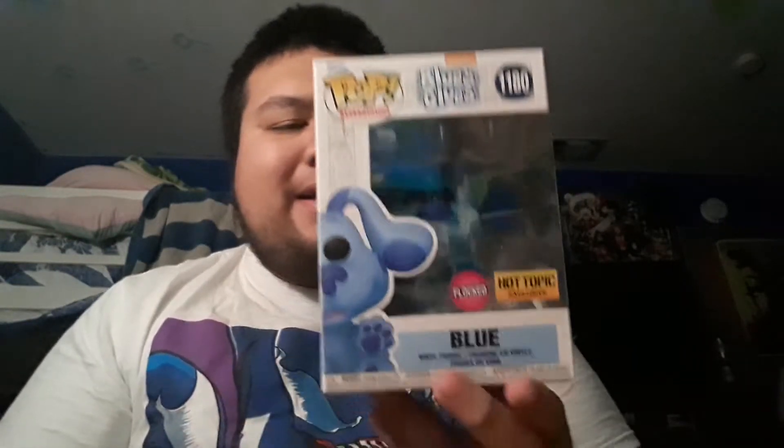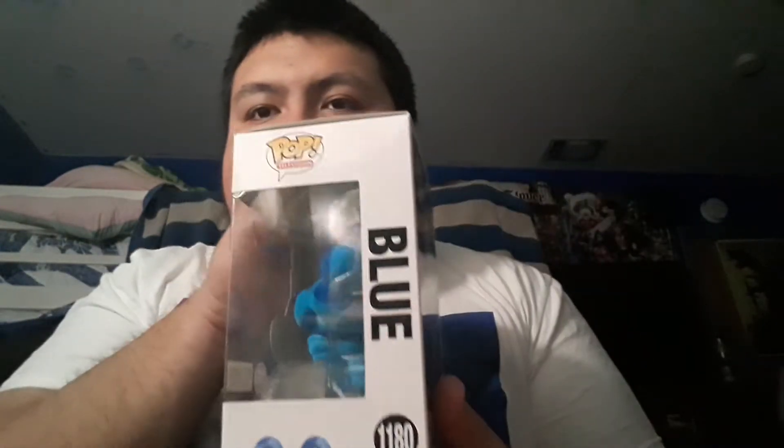So this is the recent Funko Pop that was restocked at Hot Topic, and I had to get it because it was my childhood — it's Blue from Blue's Clues! I really wanted to get the flocked one. This is my first ever flocked Funko Pop in my collection. I also want to get the low skate flocked one, but that's a Chalice Collectibles exclusive and it's hard for me to get those.